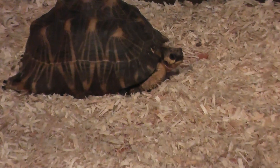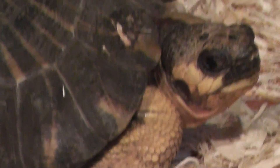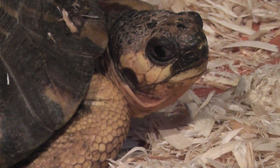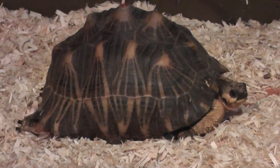Okay, we have another one in the distance. Let's focus. All right, so there it is — a radiated tortoise at the Roger Williams Zoo.